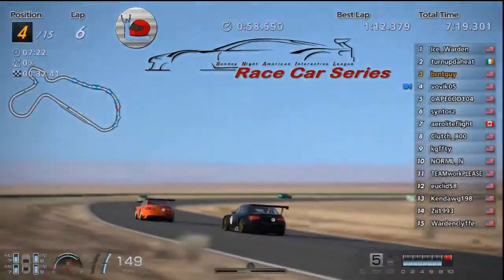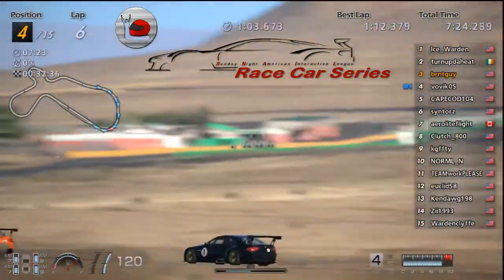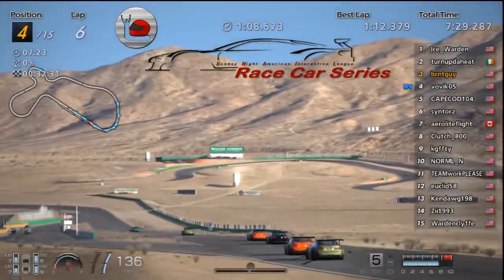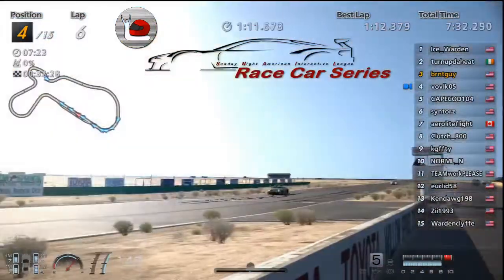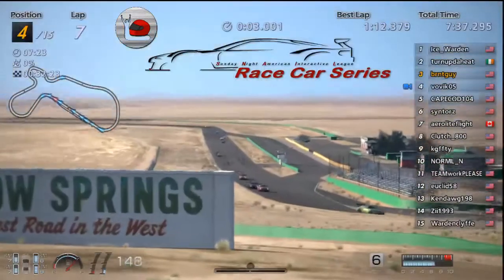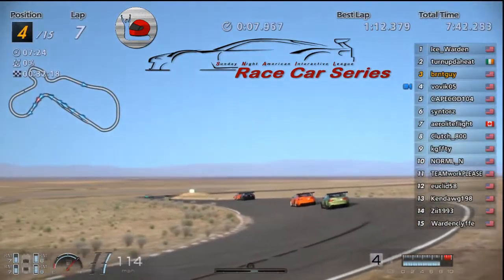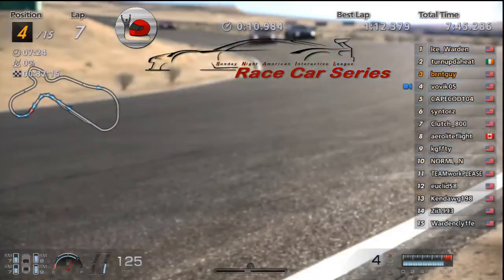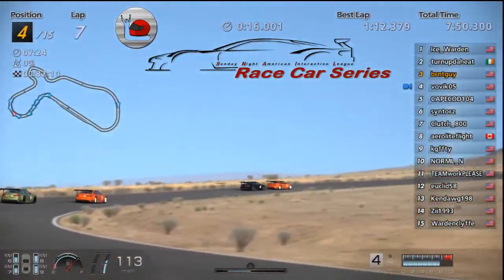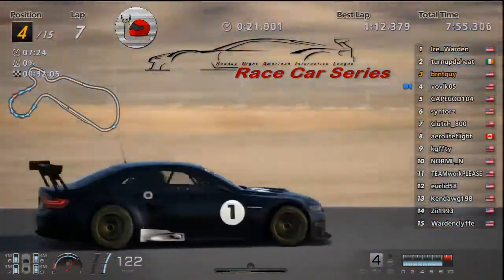A little bit all over Burnt coming down this back side — I imagine he'll get by him here. Ice Warden still out front with a comfortable lead over Turned Up the Heat. Burnt at the moment hanging on to third, but I don't think that's going to last too long. Bovic's going to get around over here shortly. Cape and Sin not too far back, Clutch and Arrow behind them. PG and Normal.